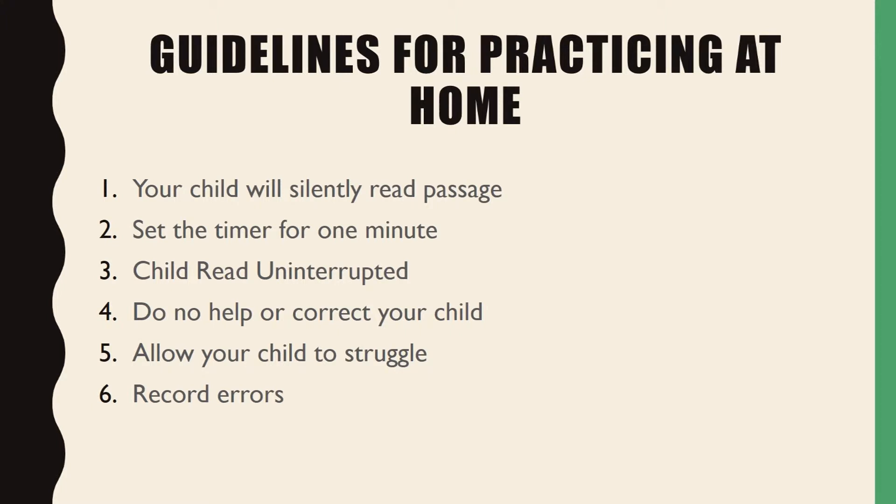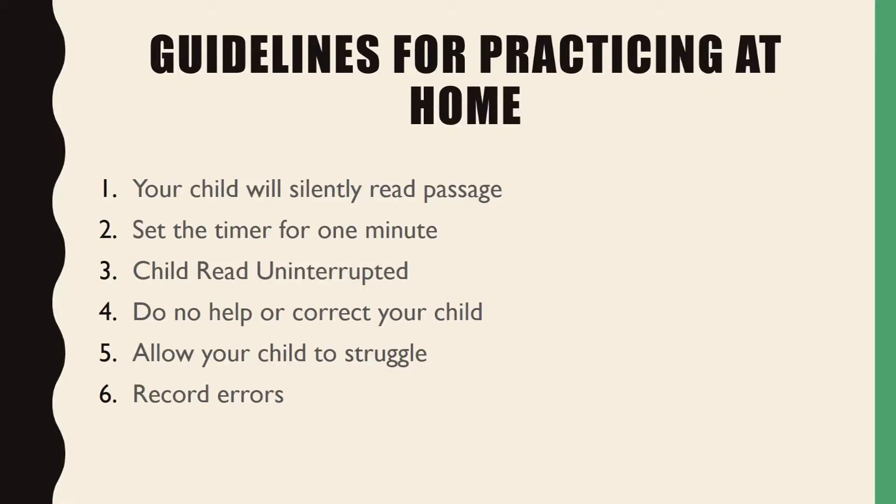First, your child will read the entire passage silently. Set the timer for one minute and have your child read uninterrupted for that minute. Do not help your child, although you're going to want to. Allow them to struggle and decipher words on their own. Record errors, which are misread words, words omitted, and added words.